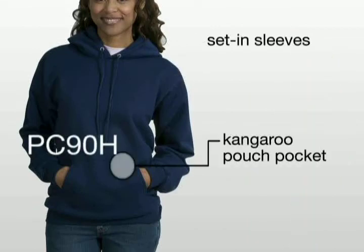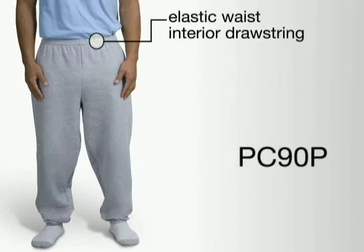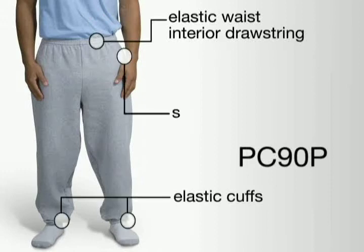The hooded sweatshirts have set-in sleeves and a kangaroo pouch pocket. For comfort, nothing beats a pair of warm sweatpants. Our adult sweatpants have an elastic waist and interior drawstring, elastic cuffs, and side pockets.